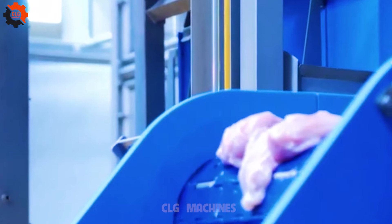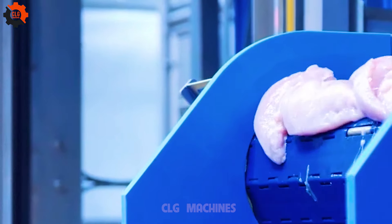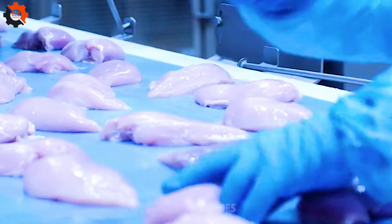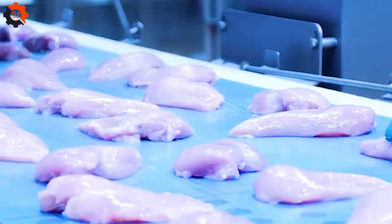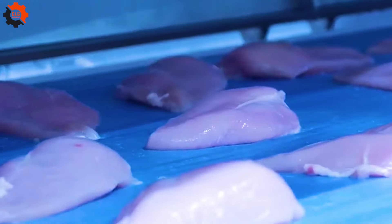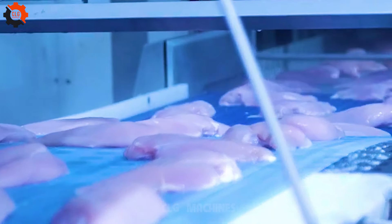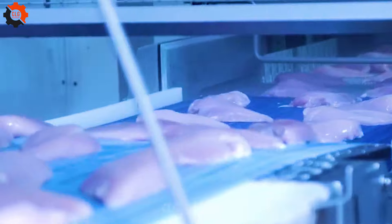The IQF automatic chicken bagging line represents a revolution in poultry packaging. With cutting-edge technology, it streamlines the process of individually quick-freezing IQF chicken and efficiently bagging it for distribution. This innovative system ensures freshness, quality, and convenience for both producers and consumers.